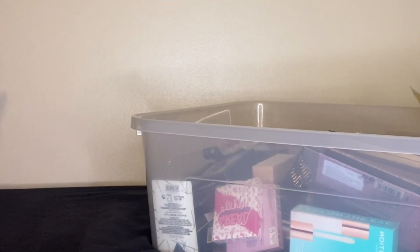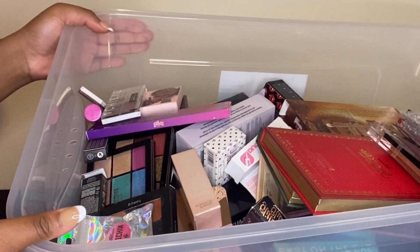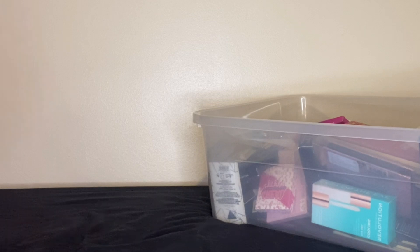Hello and welcome to my first ever declutter series. This is all of my eye makeup that I'm looking to either keep, give away, or just throw out. I've had makeup collect over the years, so if you see anything you want to see me try out, do let me know. A lot of them are fairly new and potentially untouched or unopened. Sit down and enjoy — this is going to be a long video, maybe grab a snack!